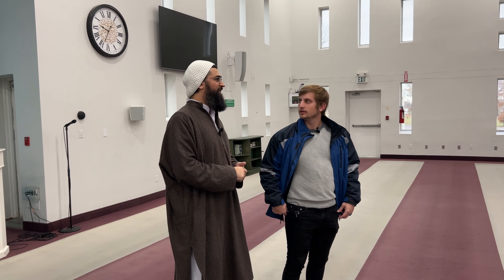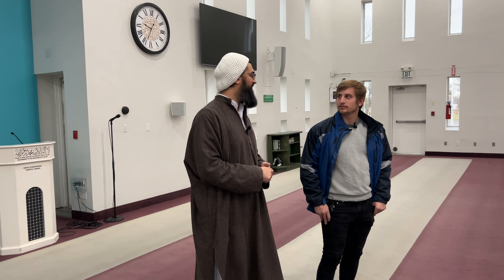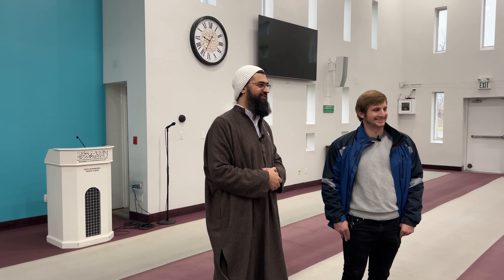How many people come here on a regular basis? It's hundreds. Daily you'll have hundreds of people coming in because we have five daily prayers — Fajr, which is early in the morning, and Zuhr, which is in a couple of hours. It just goes row by row, really packed.